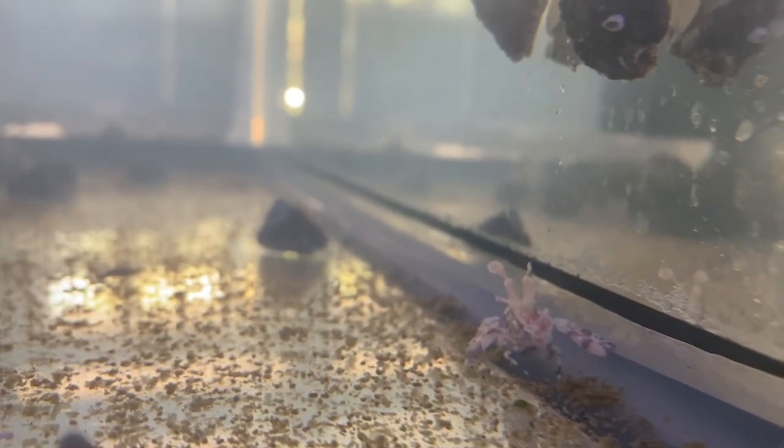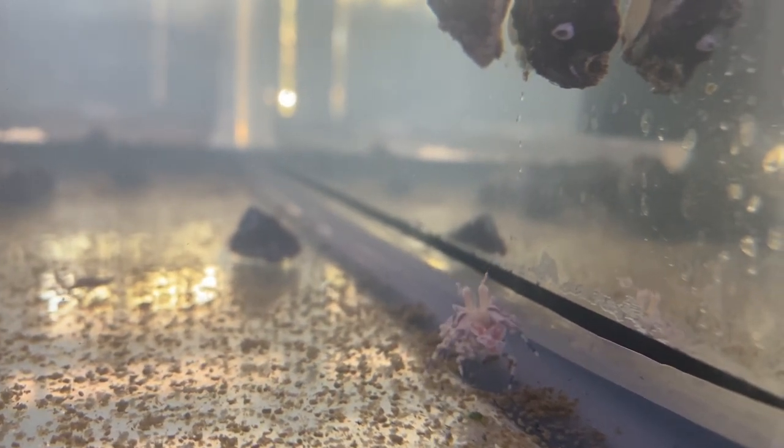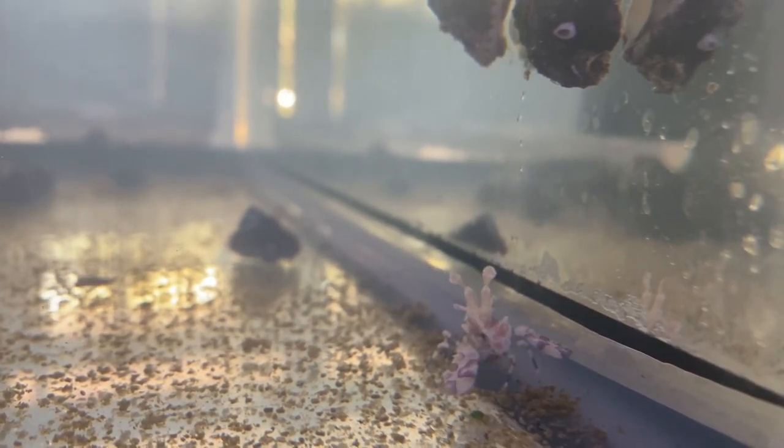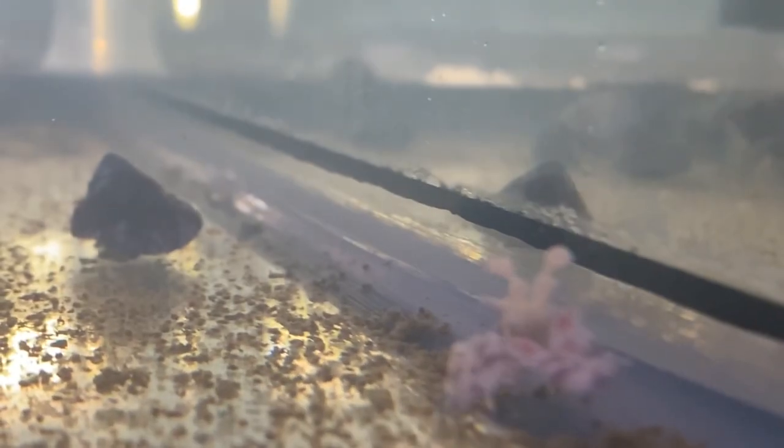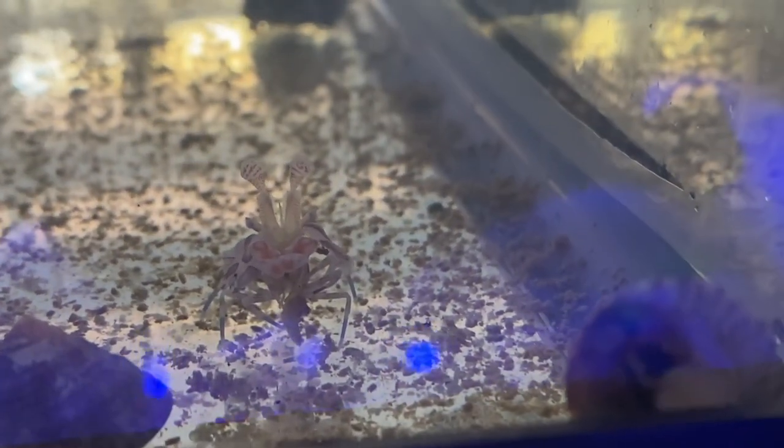Right away as I put the Asterina starfish in, the harlequins can already smell it. They already know what's going on. He is scanning the area — he knows there's starfish around here. My boys are hungry. And what did I tell you? How good they are at finding these starfish in a tank. He's already found one. He's already got one. He's already eating one. That's so cool. These guys have evolved to just eat starfish — they're so good at it.